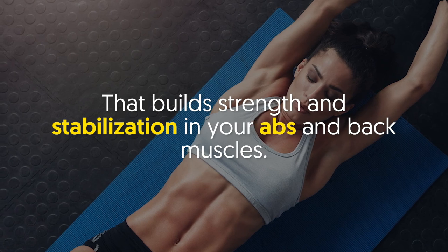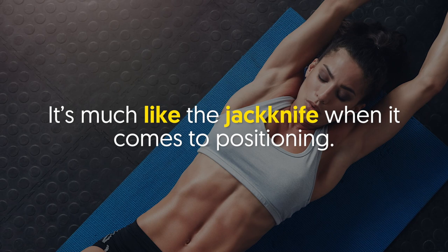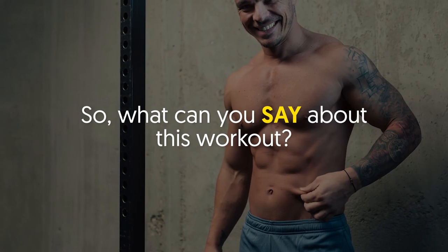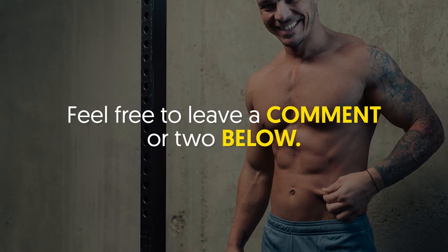Number ten: hollow body hold. Also known as the hollow hold, this exercise is a killer core workout that builds strength and stabilization in your abs and back muscles. It's much like the jackknife when it comes to positioning. So, what can you say about this workout — are you up for it?